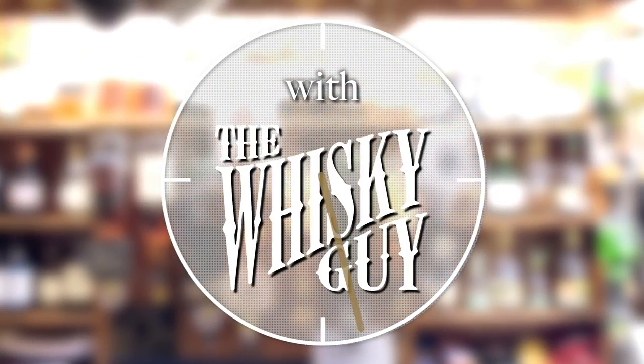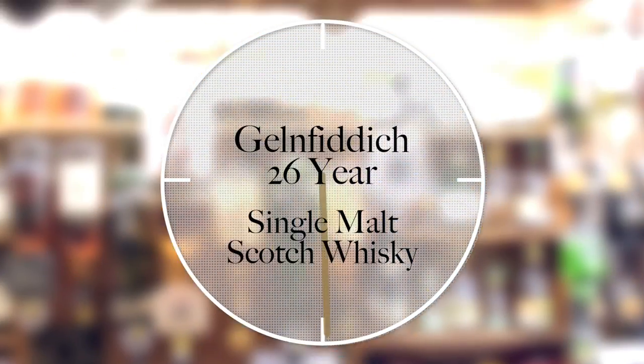Give me 60 seconds and I'll tell you about Glenfiddich 26-year-old single malt Scotch whiskey. Hello, fellow whiskey lovers. Welcome to 60-second review number 99 with me, Ari the Whiskey Guy.